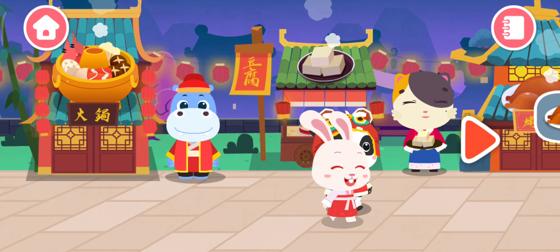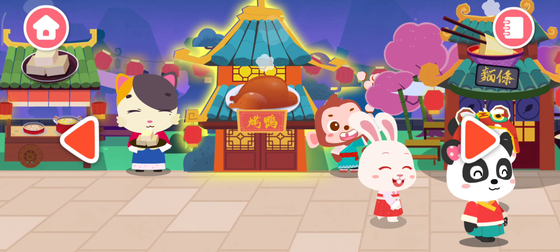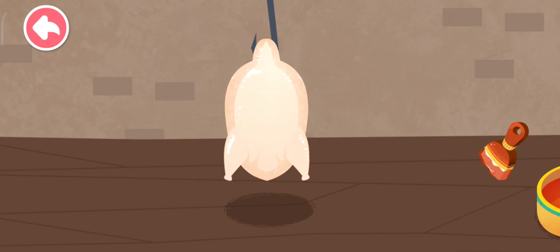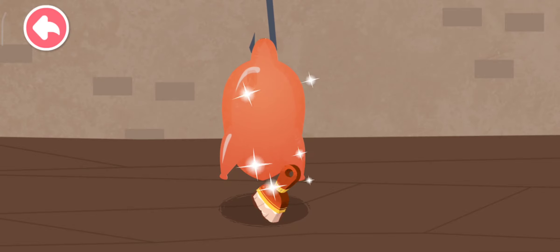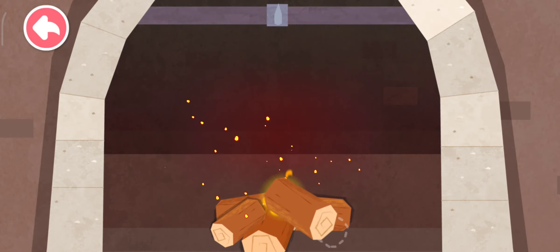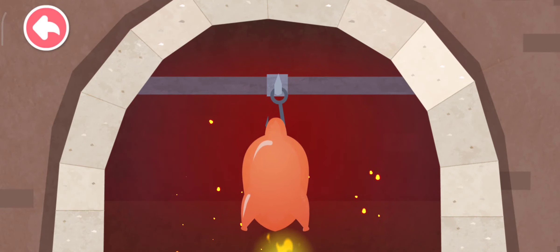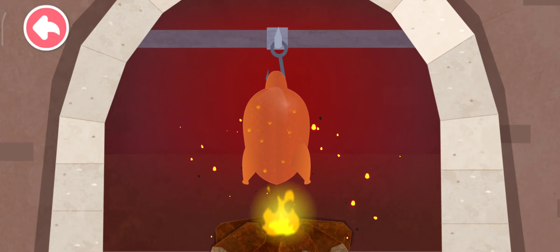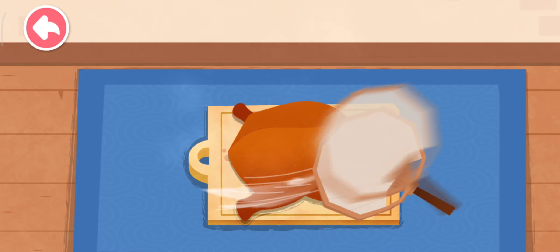A new restaurant is open — let's check it out! Roast duck. Let's make roast duck. Brush the sugar water evenly onto the roast duck. Add some wood to build the fire up some more. Let's start to roast. The roast duck is so hot — let's cool it down with a fan first.